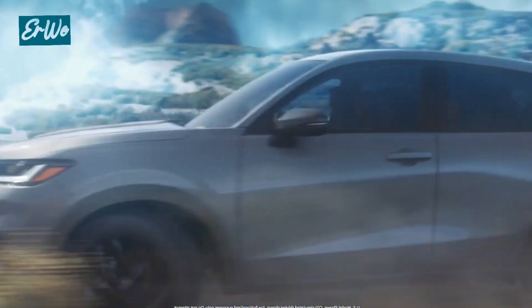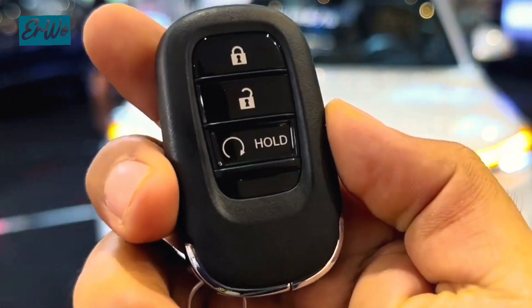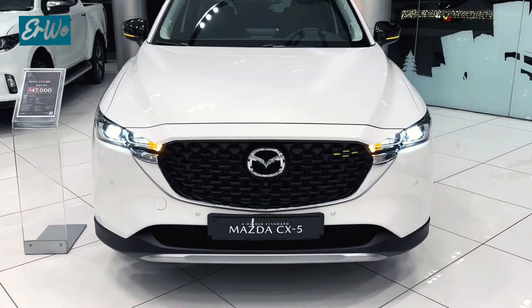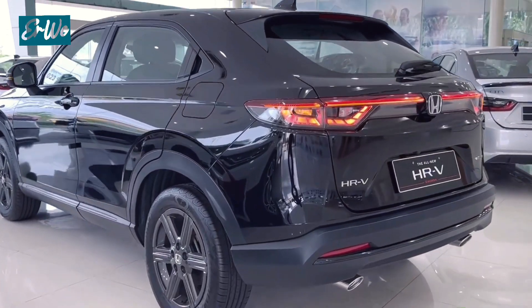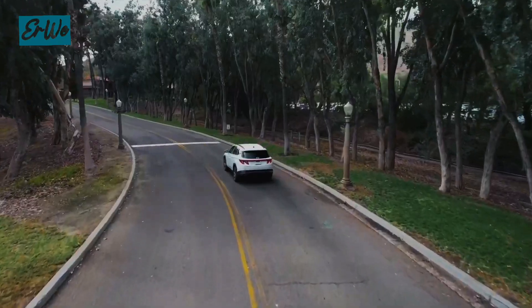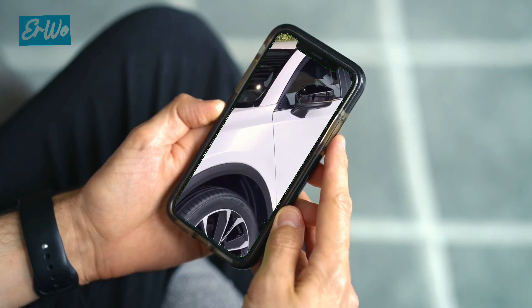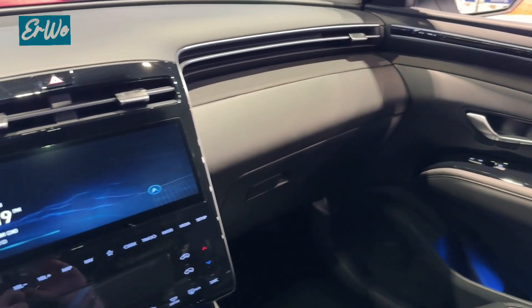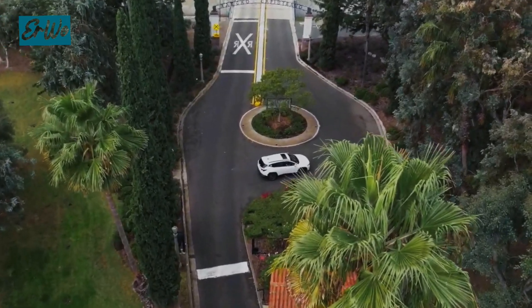Hi everyone, welcome back to this channel. Today we're going to discuss something everyone loves: SUVs — but not just any SUV. We will focus on affordable ones, because who wants to go bankrupt buying a car? In this video we will discuss the three best SUV options you can find in the United States market, all under $30,000. We'll look at the features, performance, and what makes them stand out from the competition, whether you're a growing family, an adventurer on a limited budget, or just need extra space.